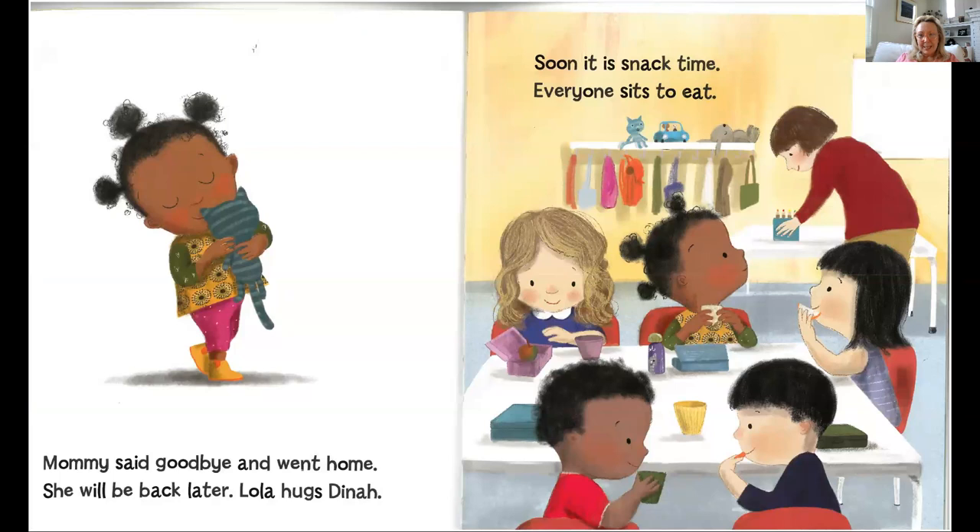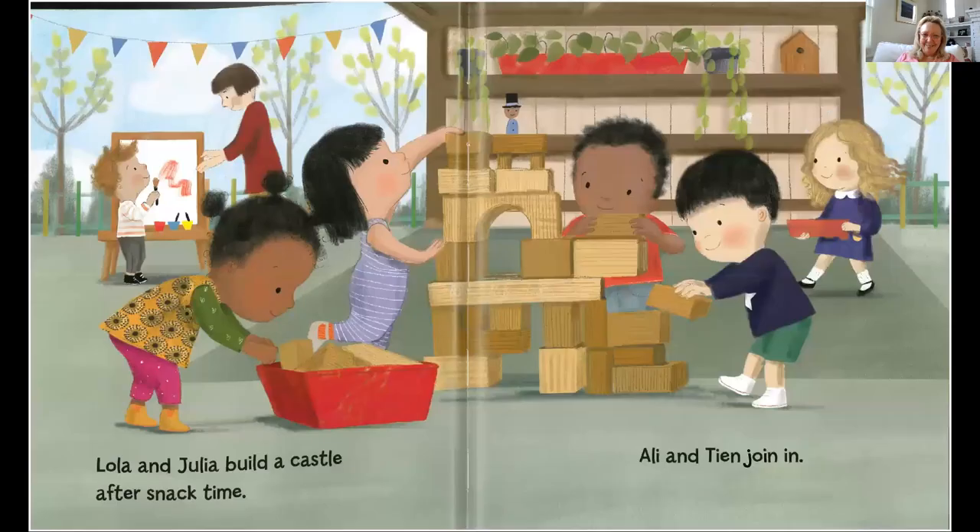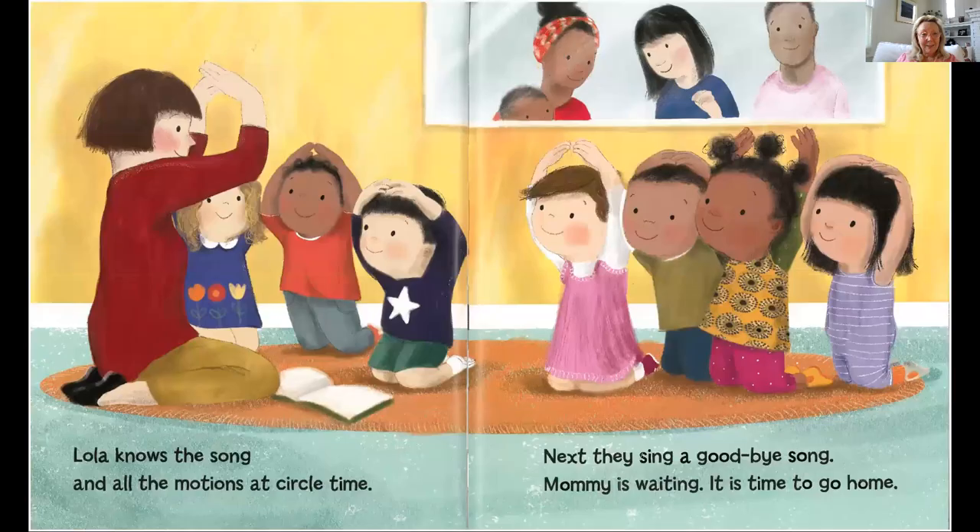Soon it's snack time and everyone sits to eat. Once I asked my grandson Charlie what his favorite part of school was — I think he might have said snack was one of them. I don't blame him. Lola and Julia build a castle after snack time. Allie and Tian join in. So far, school looks pretty great.